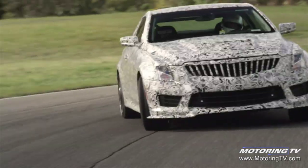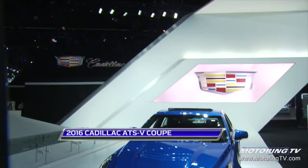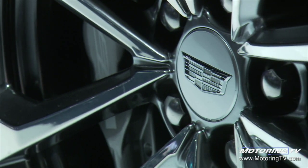It has a maximum lateral acceleration of 1G, and it is capable of stopping in the shortest distance of anybody in the business. It's got all the technology, safety features, and latest electronics that you'd expect from a Cadillac.